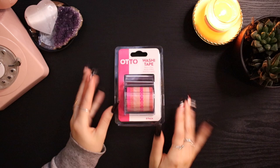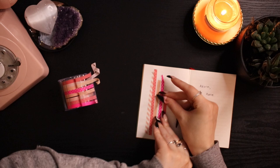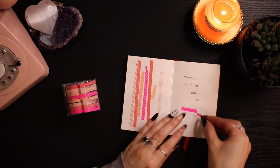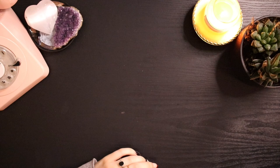Then I got this washi tape set from Officeworks, which I haven't opened yet — so let's open it. My favorites from the set are definitely this plain hot pink one, this grid one, and a few others. Not really a huge fan of all of them, but I love how it comes in this dispenser as well.